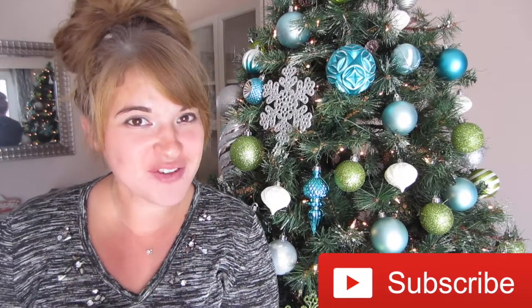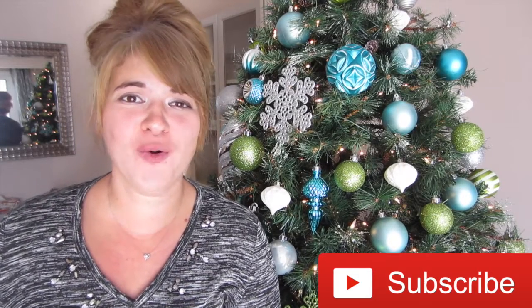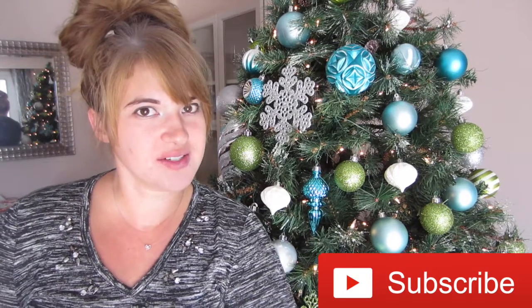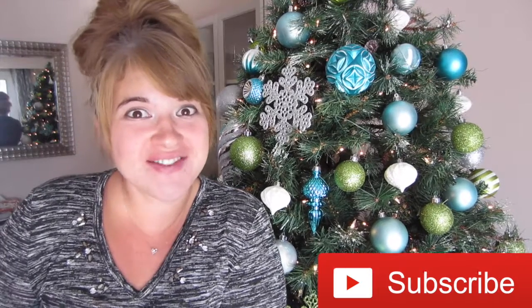I hope you guys enjoyed the video! If you guys love Christmas like me, click thumbs up. I hope you all have a great Christmas — eat lots of food, wear some sweatpants so you can eat along. Hopefully I'll see you guys in my next video. Bye!